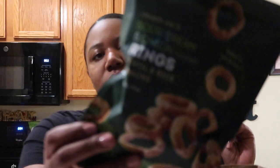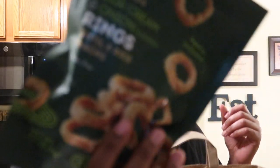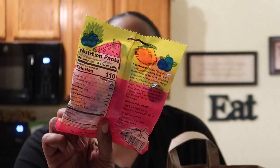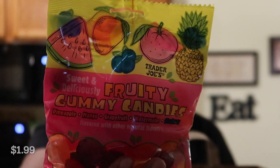I got some of these sour cream and onion rings — lentil and rice snacks. Raven really likes these. They're actually really good and only $3.40 for the entire container, which is pretty good. And then I got some of these sweet and deliciously fruity gummy candies — yummy! I got a lot of snacky things this trip.